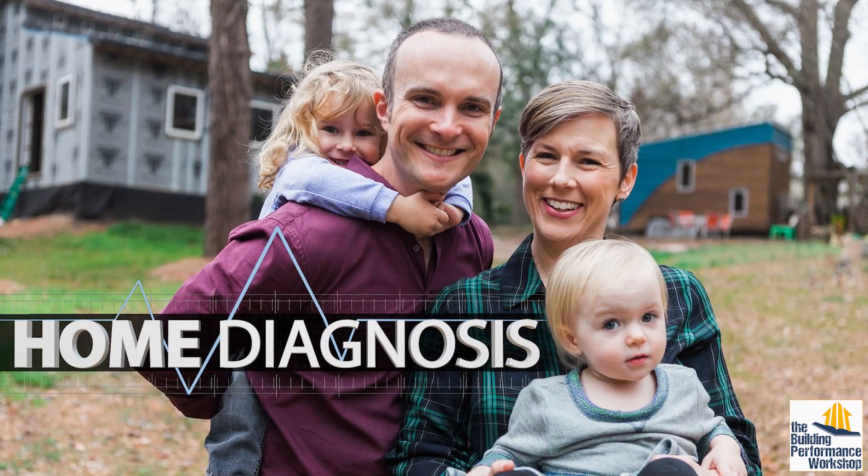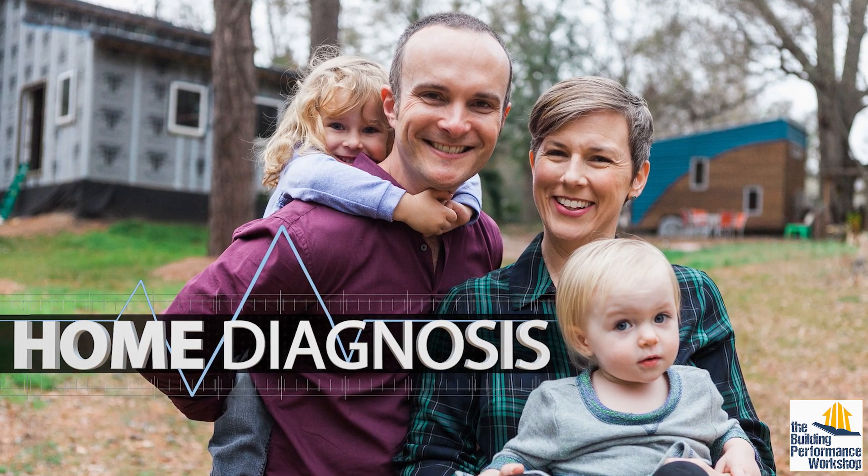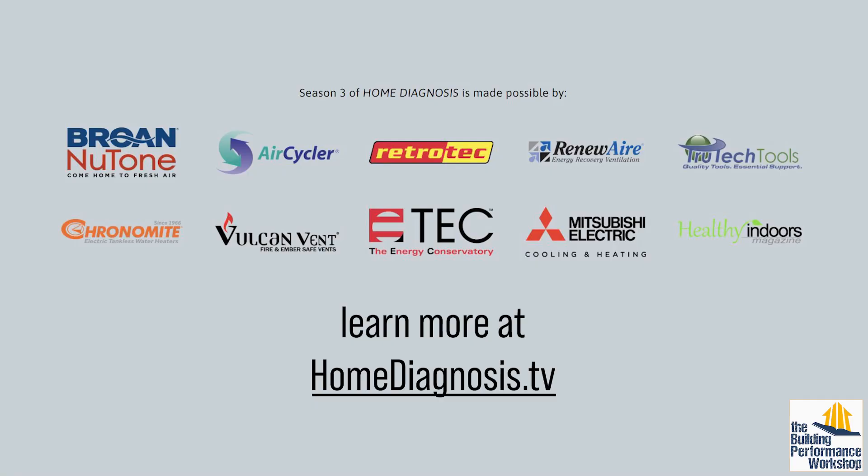That was my time at the Builder Show 2022. I hope this has been enjoyable. If you have other things you wanted to point out about the show, if you were there, or if you have questions, feel free to comment below, like, subscribe, and tune in next time. I'll see you next time.